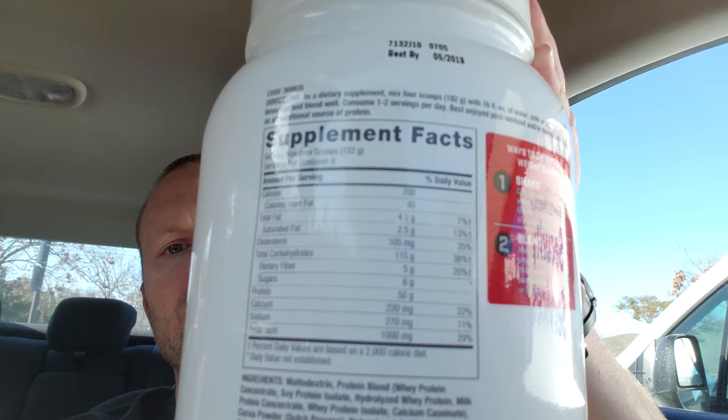As far as effectiveness, it was okay. Some of the other options out there — like Optimum Nutrition Serious Mass — are probably more effective because they include a whole lot more ingredients. Serious Mass also has about 500 more calories per serving than this product does.